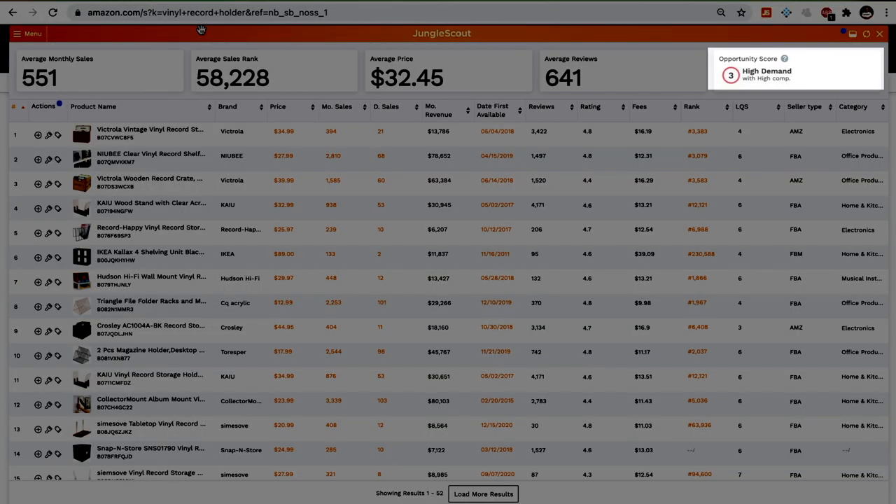For example, if 8 out of 10 listings have 150 reviews, the average is 120 which is less than 125, but the majority actually have more than 125. You also want to use the opportunity score here as a reference — never base any decisions on it. Remember, for it to be a viable product idea it needs to pass all of the criteria, so if it fails at any point, just skip this product and move on to the next one.